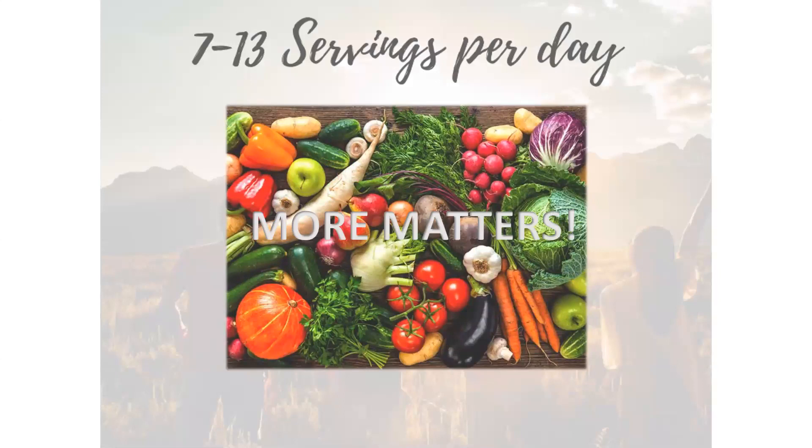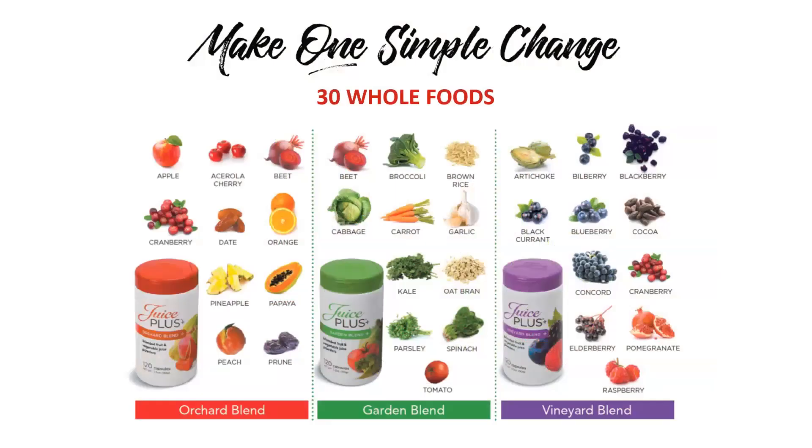We know we need seven to thirteen servings of fruits and vegetables per day. That used to be five a day when I was a girl — now it's seven to thirteen. They're saying it's going to be twenty to thirty in the near future because of soil depletion. The government's new motto is just 'more matters.' So enter this awesome product that myself and Jenny and Andy have found — making one simple change with these 30 whole foods. Just take a look at that variety — all whole foods we are taking every single day, flooding our body with nutrition.